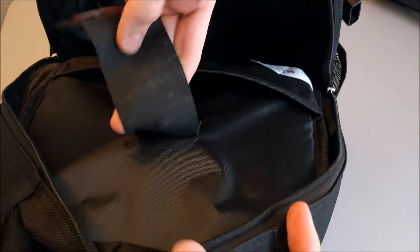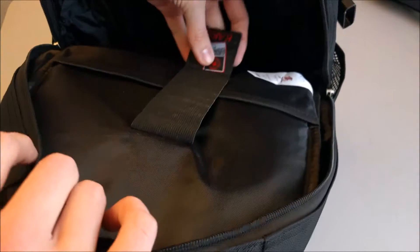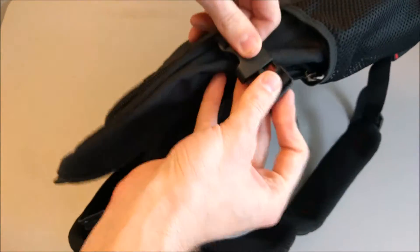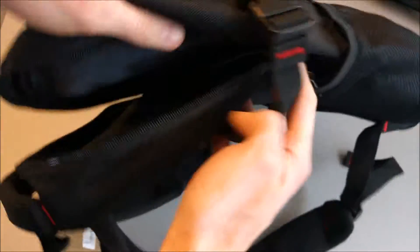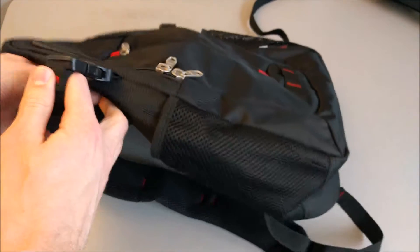One thing I'm noticing on camera is some slight discoloration here — I don't know what that's from but I'm definitely going to be keeping an eye on it. Also there are clips here if you want to tighten up the bag so it's not so wide, or you can loosen it up if you want more room when it's closed.